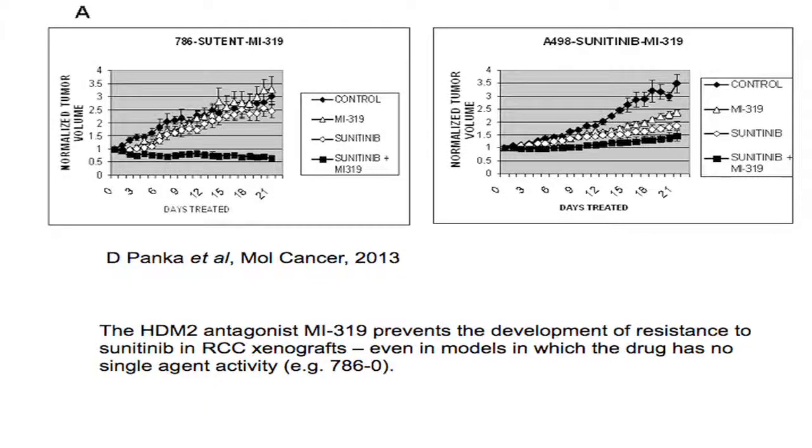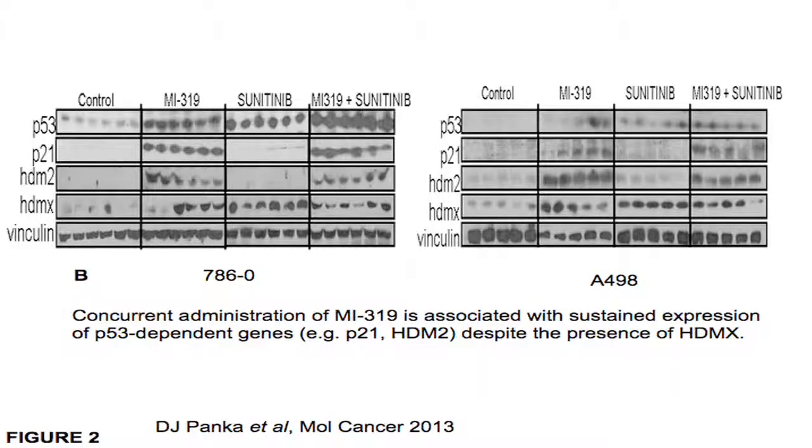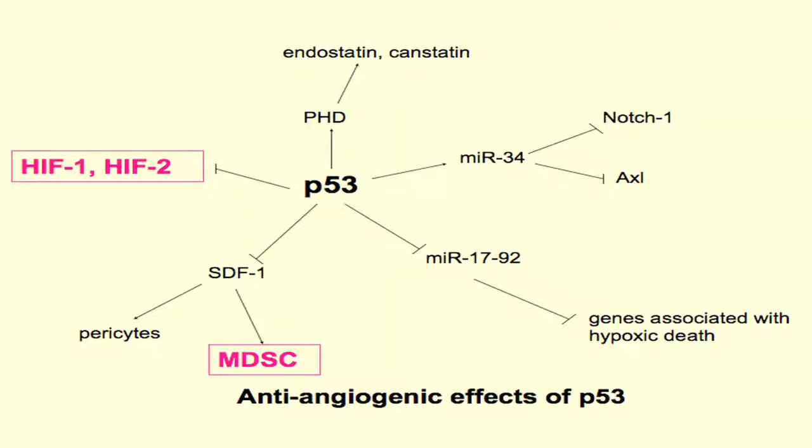These are just two xenografts — 786-O and A498. In both cases, when you treat with both sutent and an HDM2 antagonist — in this case the Sanofi compound MI319 — the development of resistance is at minimum delayed, if not prevented. Looking at the Western blots, you can see that you not only activate p53, which you can do with sutent alone, but you restore the function of p53 — with p21, NOXA, and many p53-dependent genes restored.